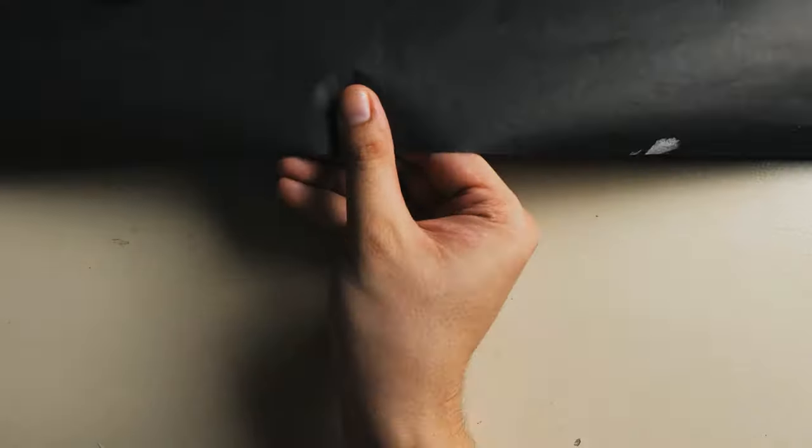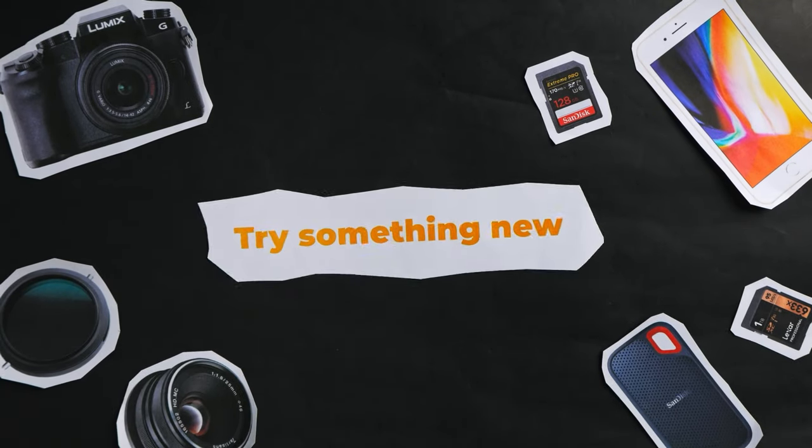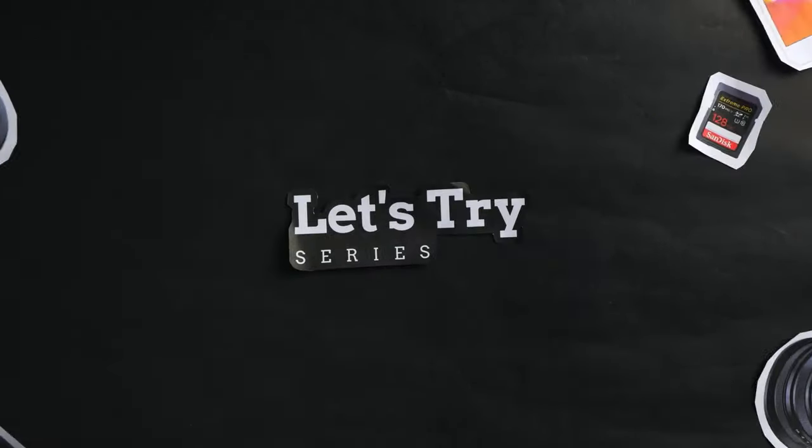That's an awesome quote that I stole from Thomas Rhett, but you get the point. The key is to try new things. Welcome to this new video which we will call Let's Try. As the title says, it is all about expanding our skills, trying new things, and learning new stuff.